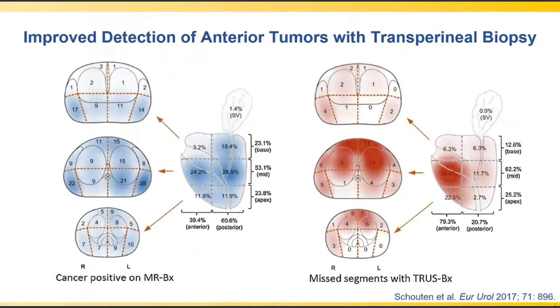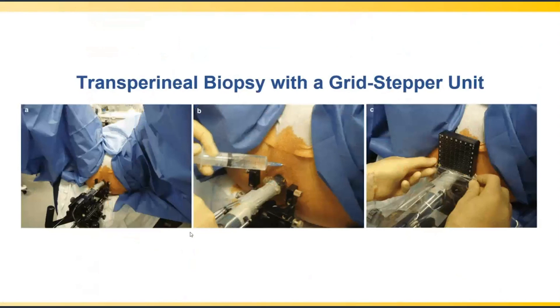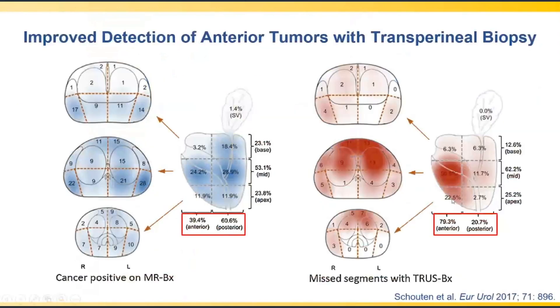There is one additional benefit of transperineal prostate biopsy: due to the angle of approach, one is able to more adequately sample anterior tumors. A paper published in European Urology found that roughly 40% of all prostate tumors are located in the anterior half of the prostate, yet up to 80% of tumors missed by the transrectal approach are located in the anterior gland. These anterior tumors display unique biology and are actually more aggressive than posteriorly located tumors.